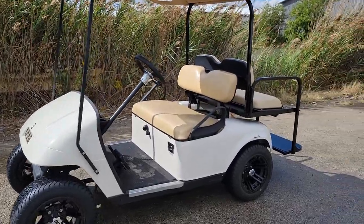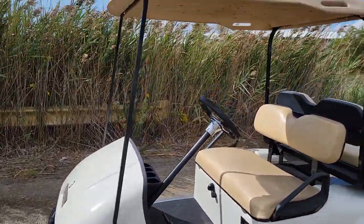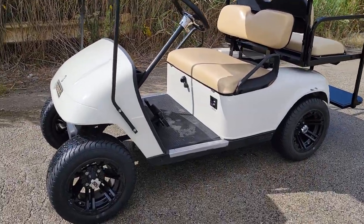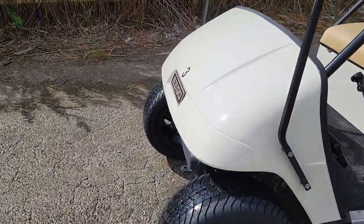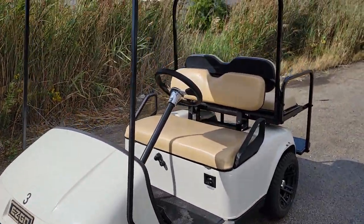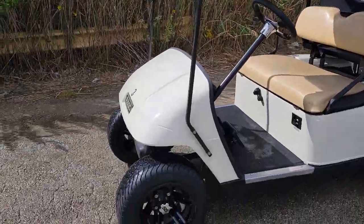What's up everybody? It's Gary here from SaferWholesale.com and today we're doing a little video on the refurbished 2007 EasyGo TXT golf cart, for sale at SaferWholesale.com. We just finished refurbishing this bad boy — check it out.